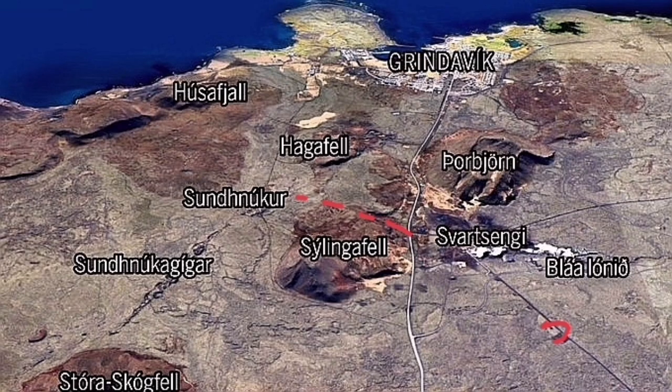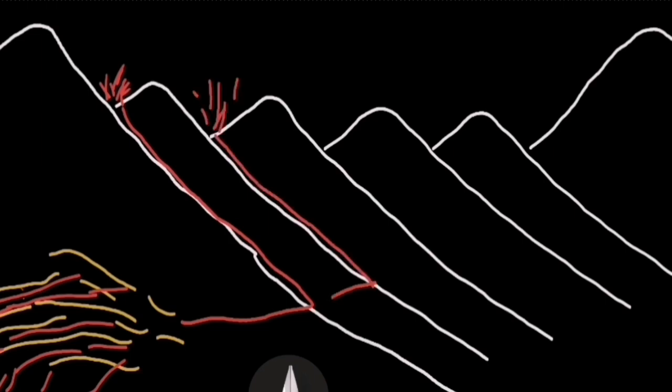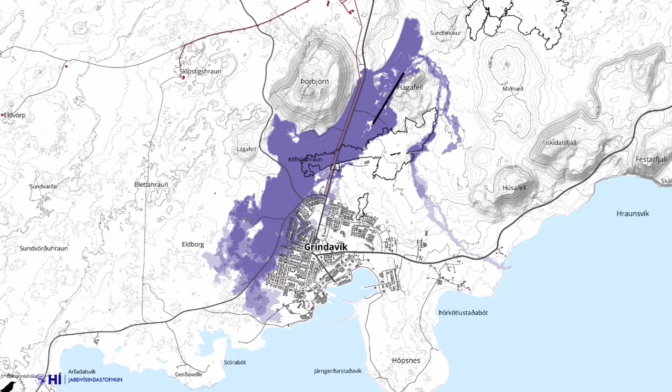Around two million cubic meters of magma flowed, but it didn't erupt — at a depth of less than one kilometer, it stopped. This was a failed eruption attempt. We now have evidence that magma is flowing along the face of the rift blocks, and a 2.8 magnitude earthquake near the Grindelbeck showed something was happening there. There is a possibility that magma is moving south, southwest.